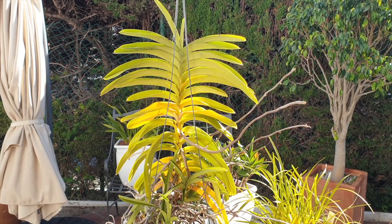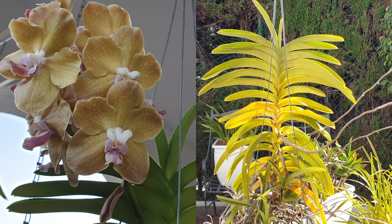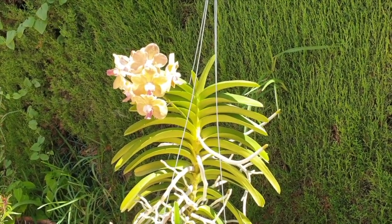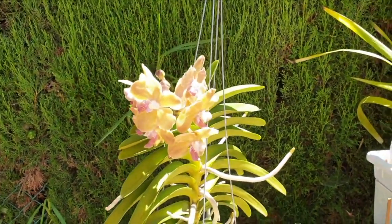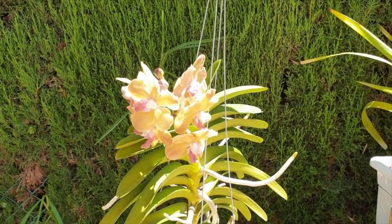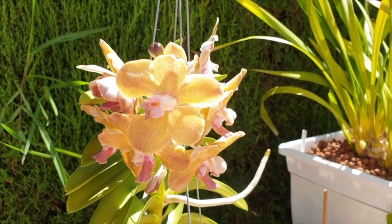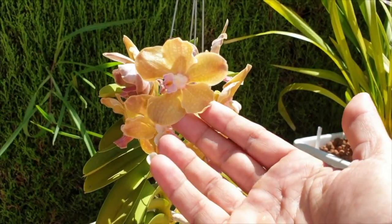Nobody goes out to buy an orchid to then eventually see it die. This is a Vanda Tessalata Black, supposedly. She did not bloom black, but she bloomed a beautiful sort of off-beige color. This was my Vanda Tessalata Black in 2020, and finally she bloomed. I was not too impressed with the colors of the bloom — I was expecting something a bit more darker and rich as the name would suggest.